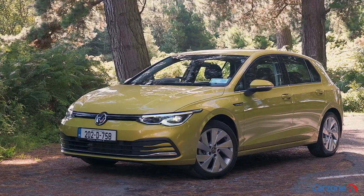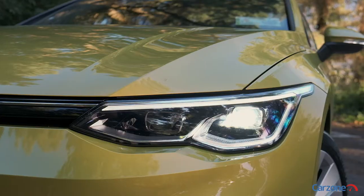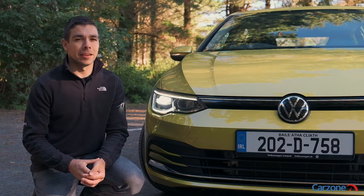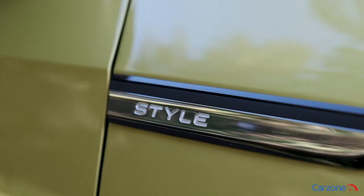First things first, it's hard to look past this lime yellow metallic color on our test car, which is an option. We can't see many buyers taking this one on the options list however, even though it does stand out from the crowd. The new Golf is based on the same structure as the old one, so it is essentially the same size as before.